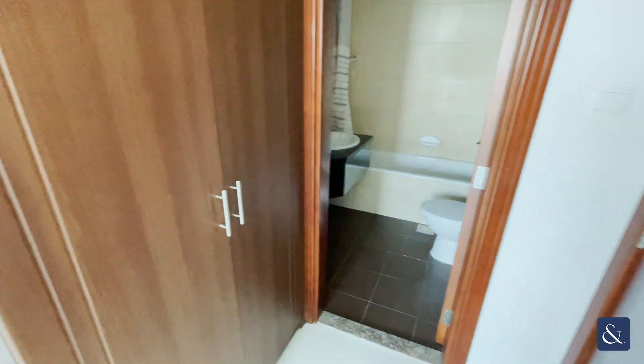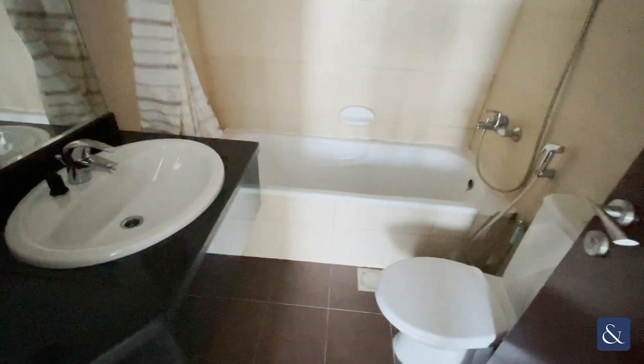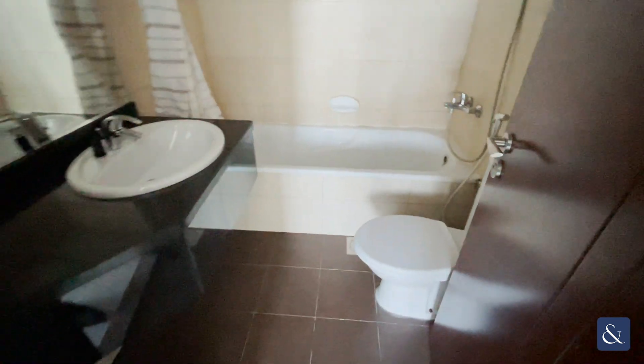You have your own en-suite bathroom as well, which does come with a bathtub. Once again, really well maintained.